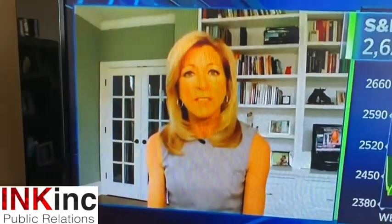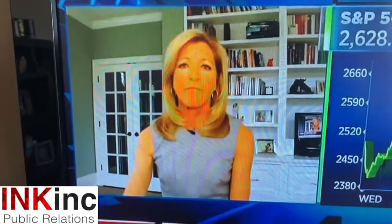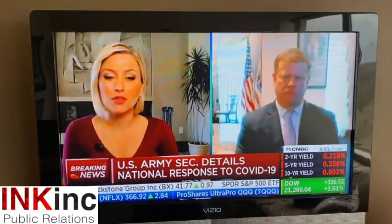I like this one a lot. The setting is clean and professional; there's nothing distracting in the background. You can tell she's in a home office, but it's a very neutral and non-distracting environment.